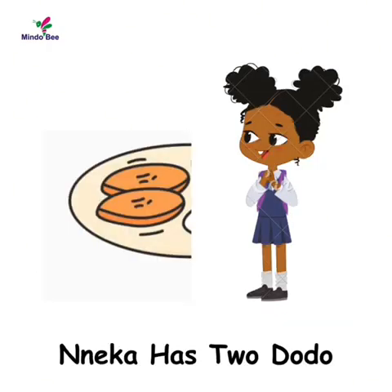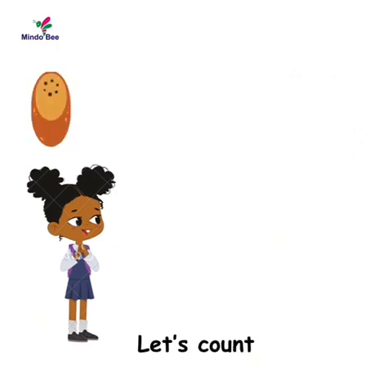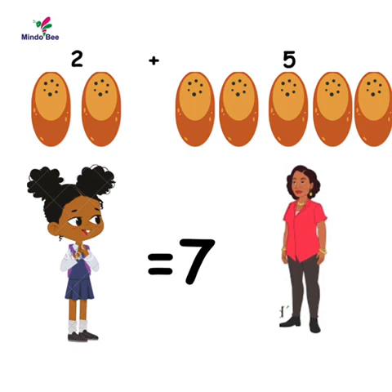Now Inika has two dodo, and her aunt Mrs. Annie adds five more. How many would she have in total? Time up. Let's do it together. Let's count. So two plus five equals seven. Thumbs up guys, I hope you got yours right.